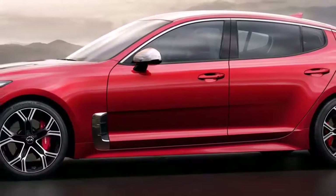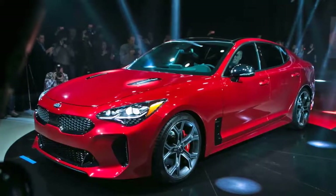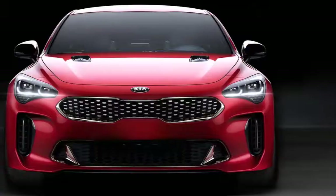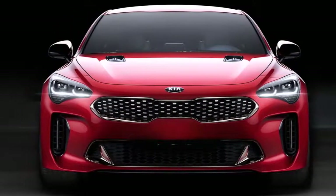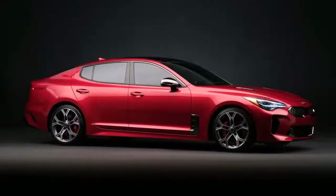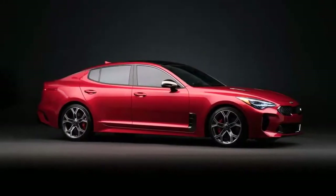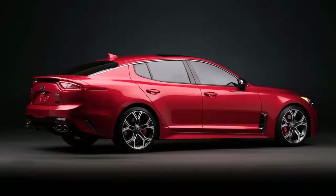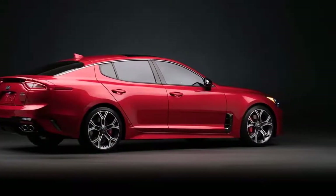The V6 model comes with staggered 19-inch wheels with 225-40-size tires up front and a 255-35-size set in the rear. The V6 model also benefits from Brembo brakes with four-piston calipers up front and two-piston calipers in the rear. Performance specs are yet to be announced, but we know the V6 model hits 60 miles per hour from rest in 5.1 seconds.